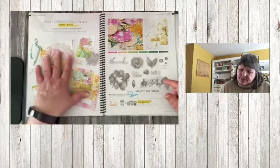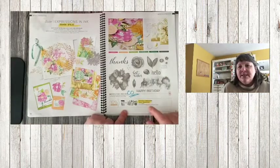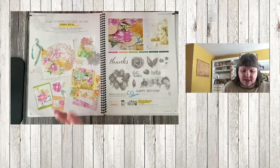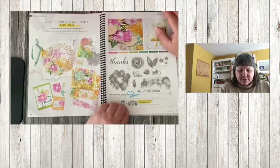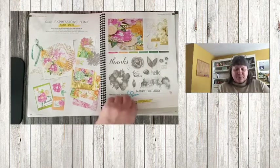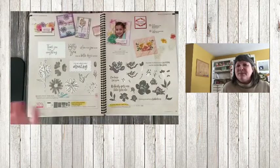Expressions and Ink the suite — what's carrying over: the bundle pricing is retiring but the stamp set and dies are carrying over. I love the die in here — it's fabulous and great to work with, but I haven't used the stamp set yet, so I need to pull this one out. You might be seeing some of this stuff here soon!